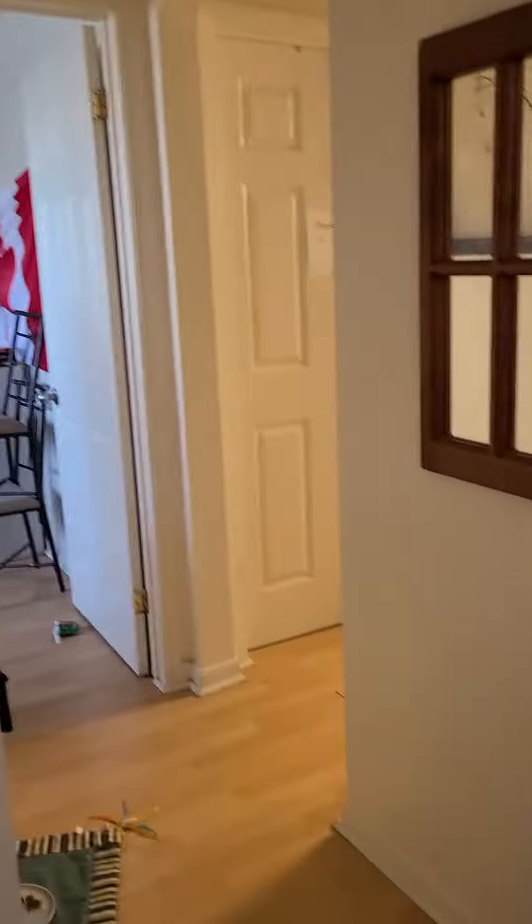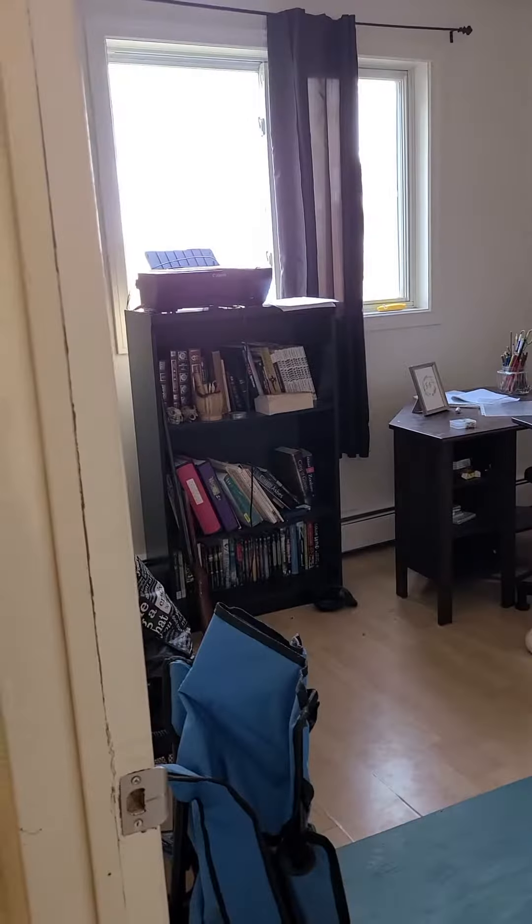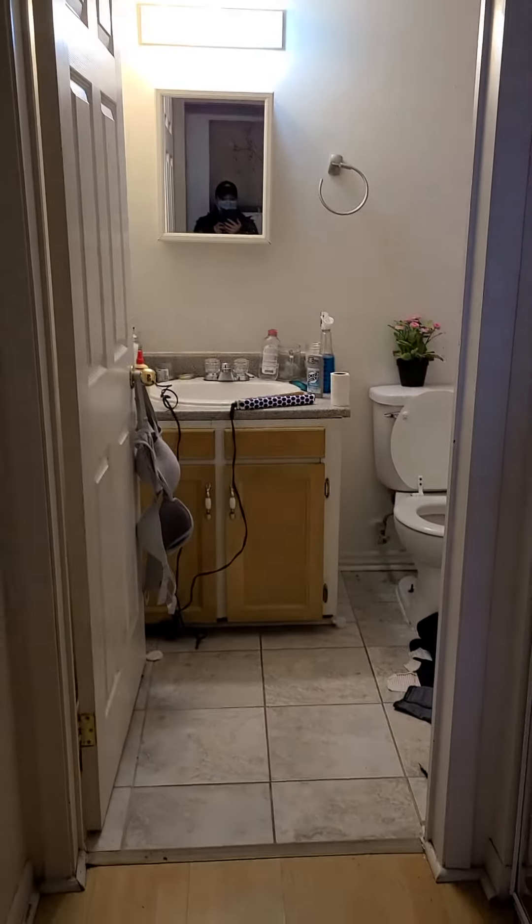Kitchen. This over here would be the spare bedroom — quite a large size. To the right would be your bathroom.